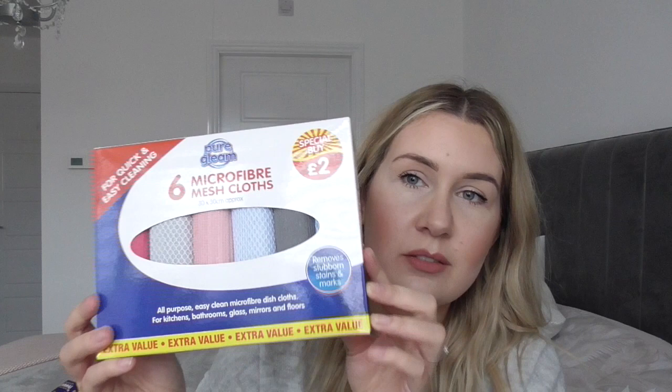I also got a Christmas tree cupcake kit. I thought that would be a nice little activity for the kids near Christmas. And I got these six microfiber mesh cloths - I quite like the colours of those. And I got gingerbread cookie wax melts - you get 10 for £1.50 and they smell quite nice, really Christmassy. I'm getting into getting cosy and all Christmassy now.